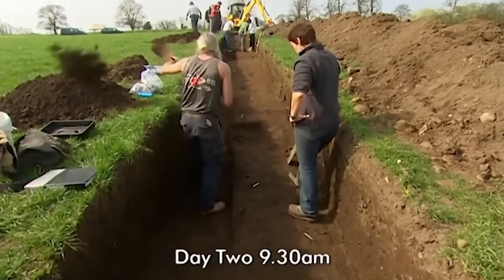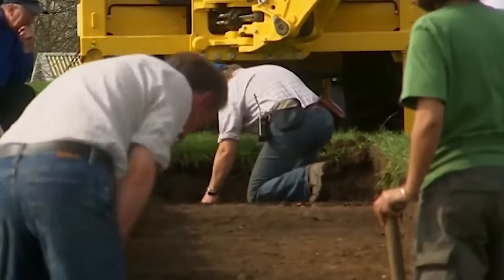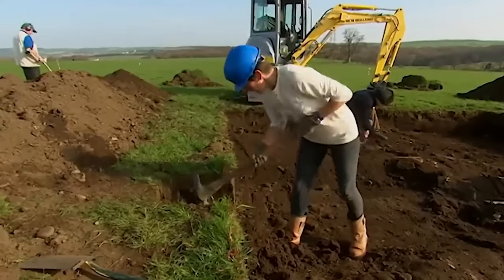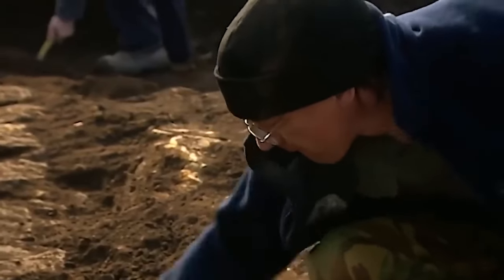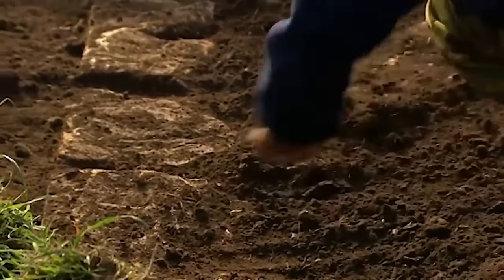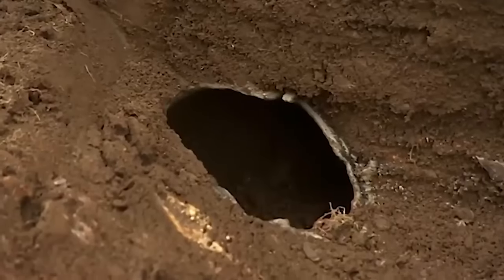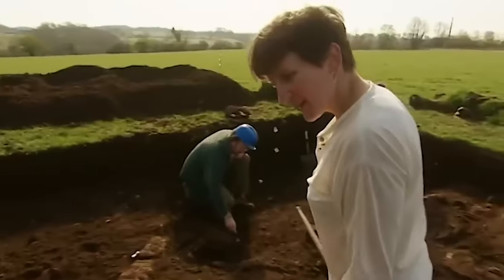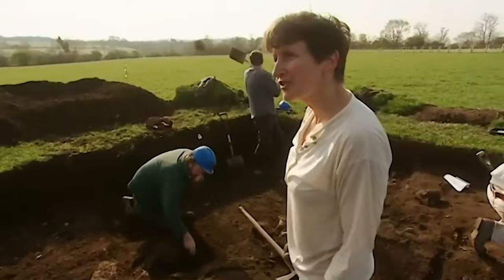We extend trench two into the area we hope is an early fort and continue to excavate our possible mausoleum trench. We've now uncovered this fantastic wall, and we need to work out how it relates to our potential cremation earth. That's cleaning up really nicely now. That should be the inner face, according to the geographers, of whatever we've got here.